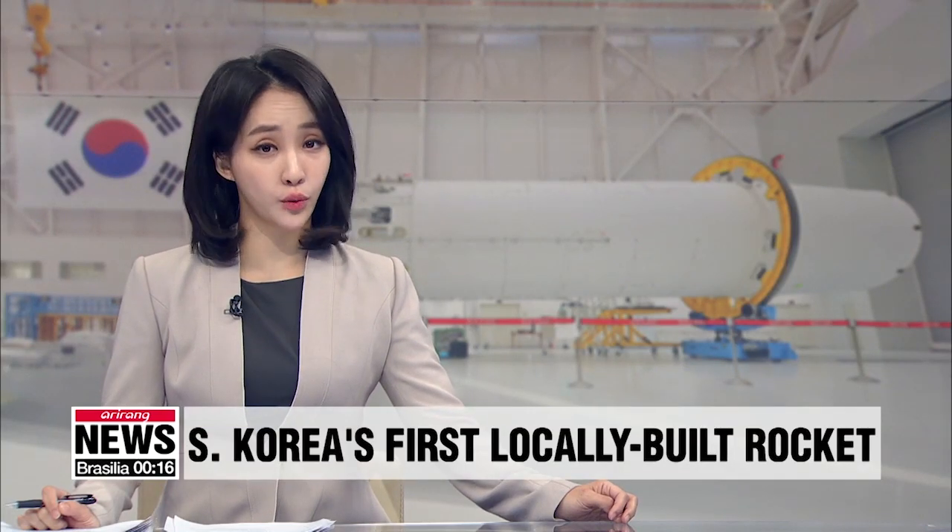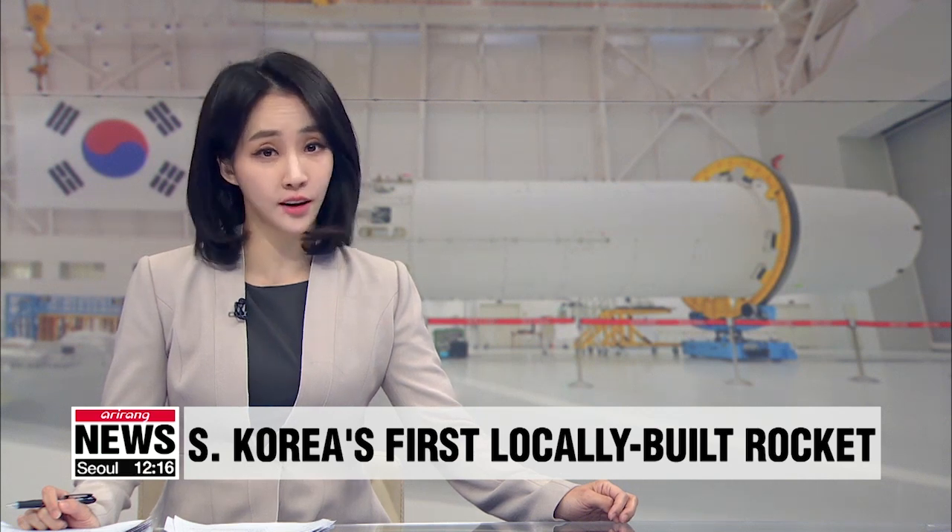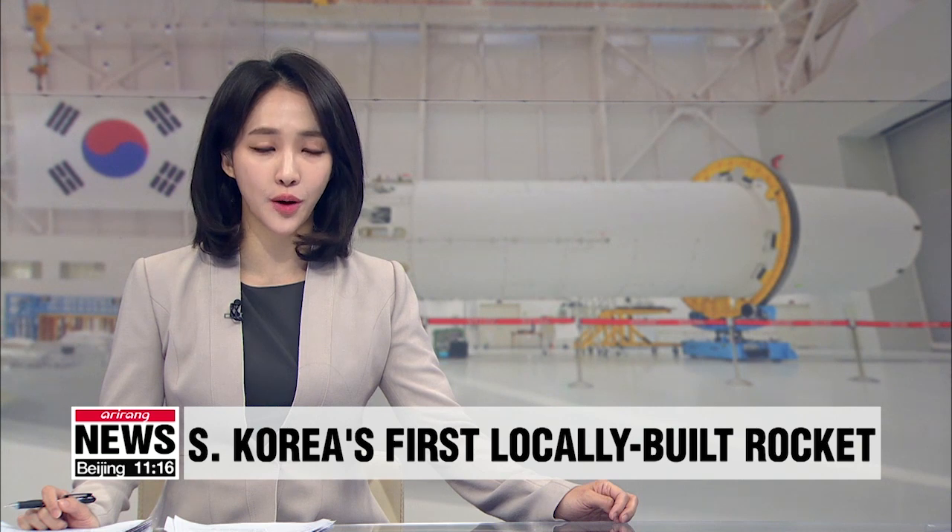Ever since South Korea launched its first space rocket in 2013 with Russia's help, it's been working to develop a rocket solely with domestic technology. Our Choi Jong-yun tells us more about the Nuri rocket.